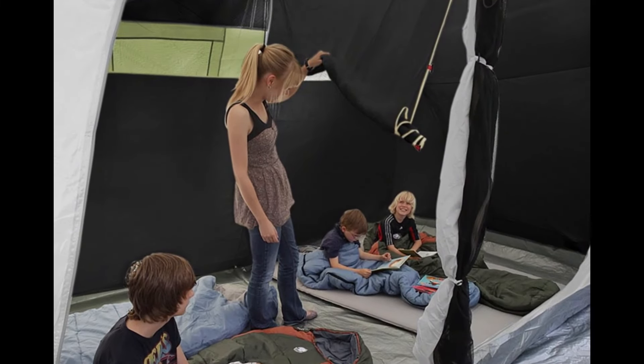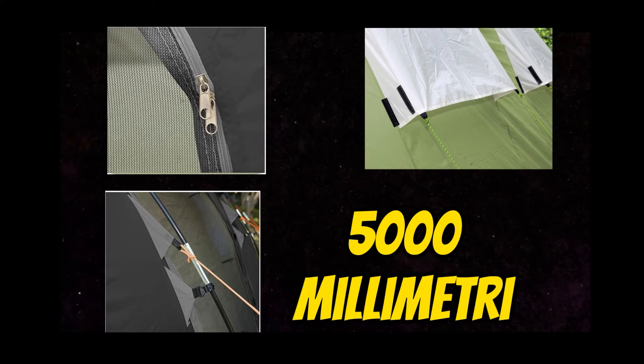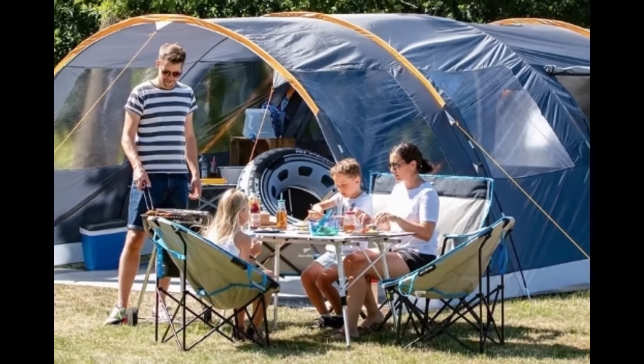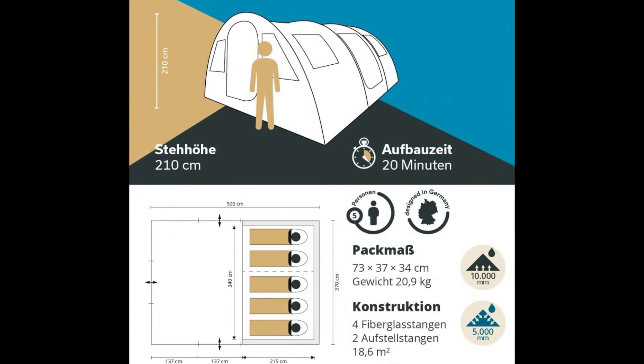Questo crea più privacy per i genitori o le coppie. Inoltre la tenda è assolutamente impermeabile, resistente ad una colonna d'acqua di 5000 mm. Le dimensioni totali sono 505 x 370 cm con un'altezza di ben 210 cm.